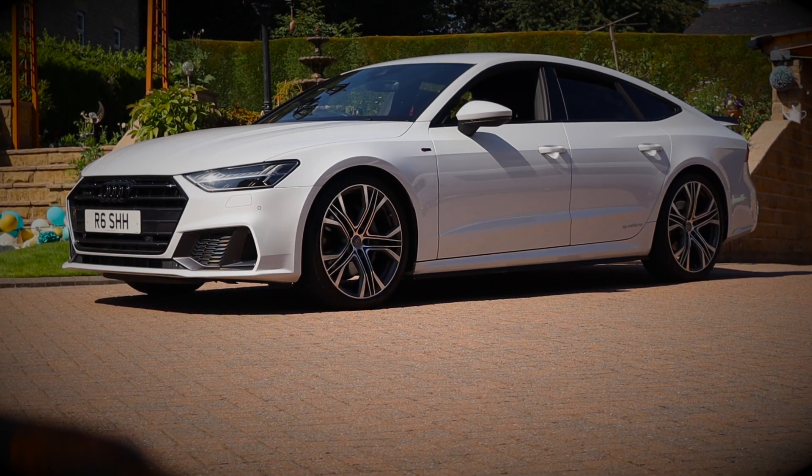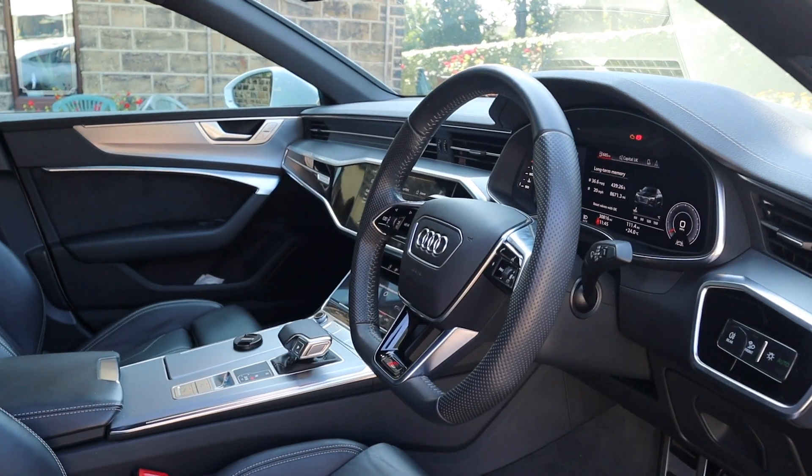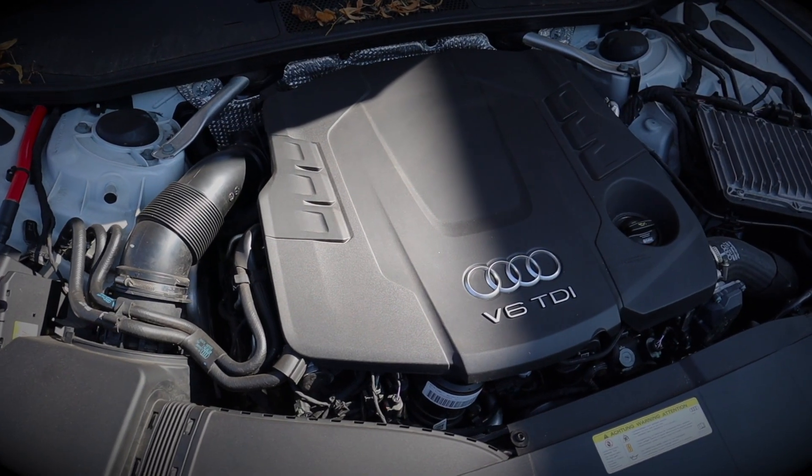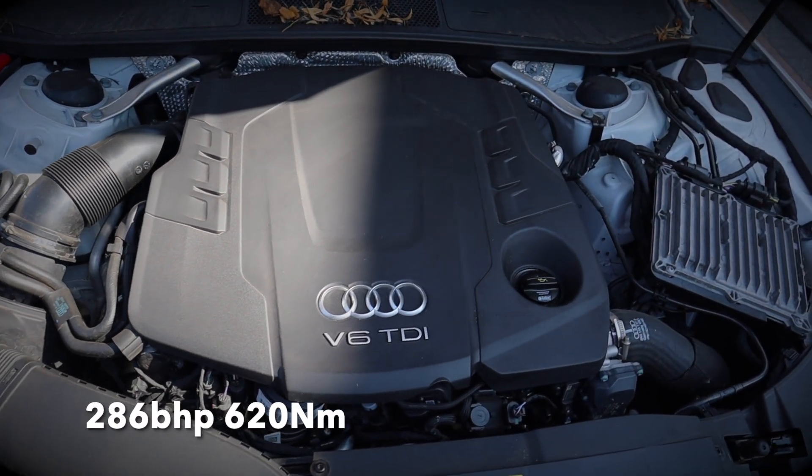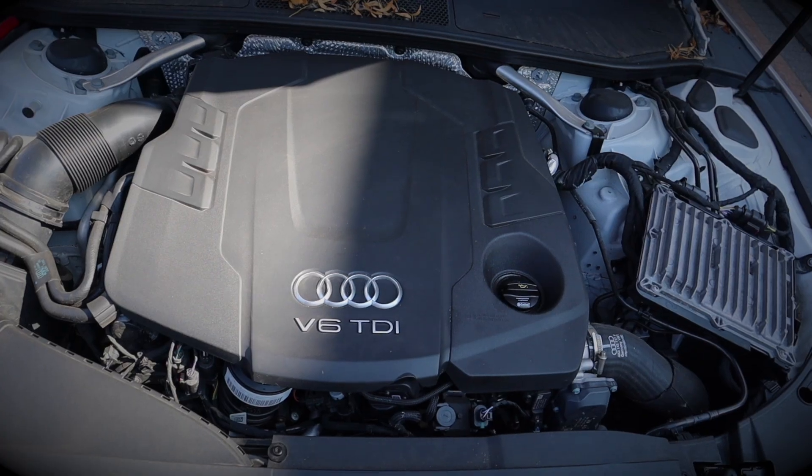I may put on some spacers just to pop the wheels out a little bit, but I don't have any further mod intentions. The car's got a 3-litre V6 TDI engine producing around 290 horsepower, mated to an eight-speed ZF gearbox.